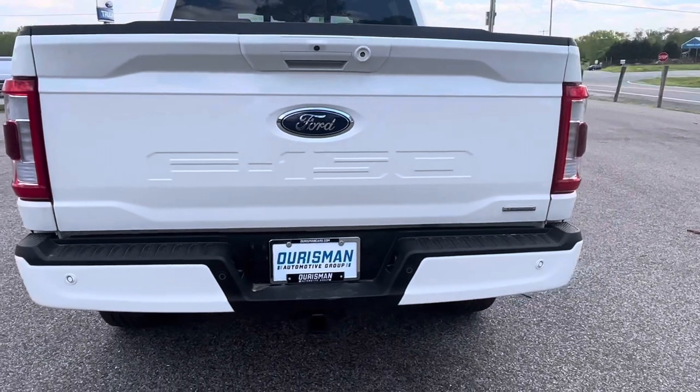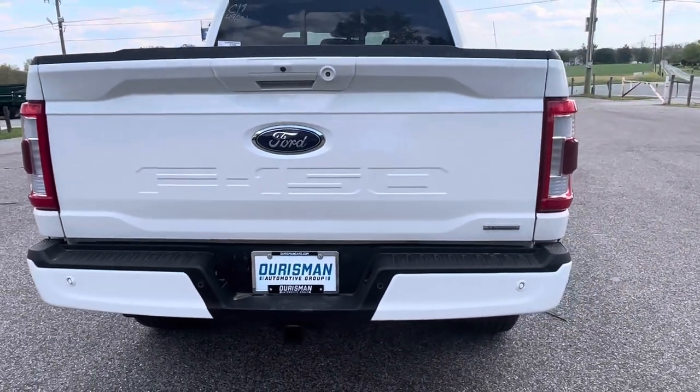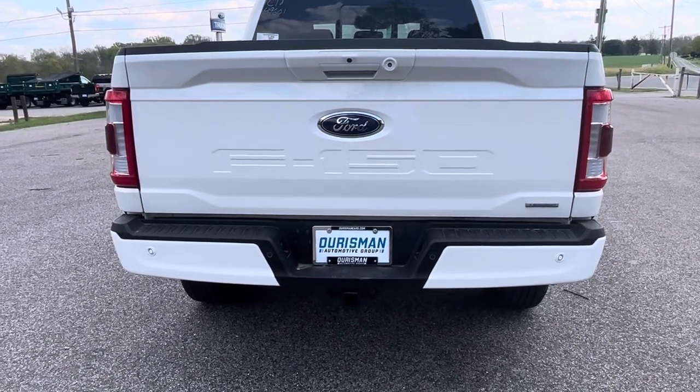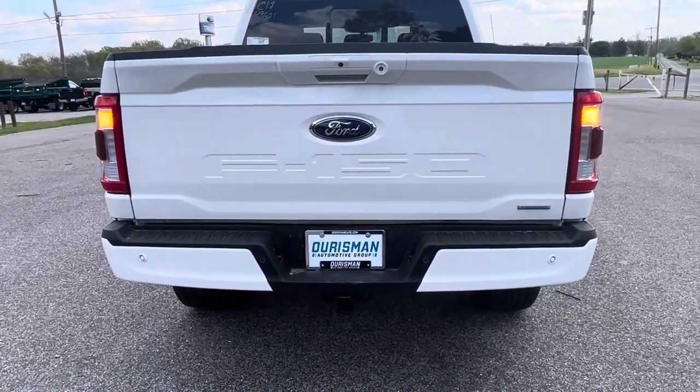It's got the Class 4 trailer hitch. Actually, this truck has the max trailer tow package which I'll tell you more about when I get inside. This one also has a power tailgate.